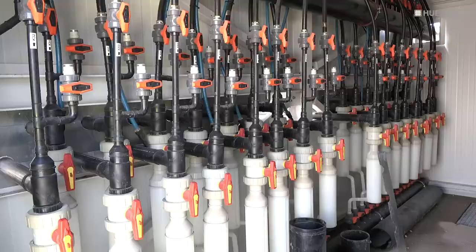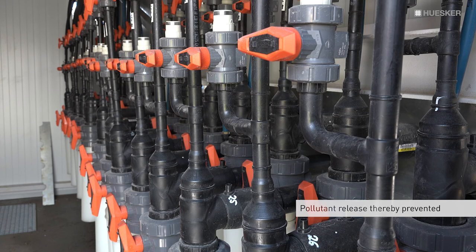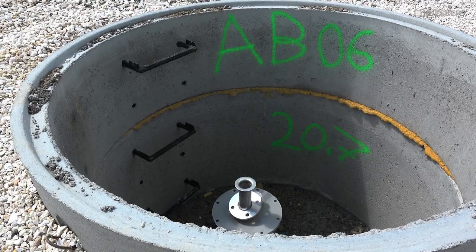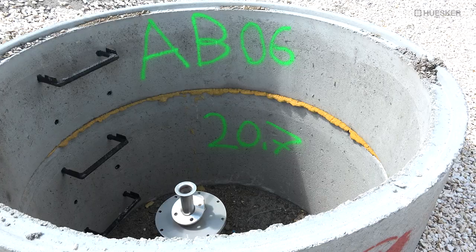To prevent any other means of pollutant escape, all water pumped out of the ground is cleaned on-site by high-performance activated carbon filters. Numerous measurement points installed across the entire lining system are available for future monitoring of the contained landfill. The water and exhausted air values are thus constantly checked.